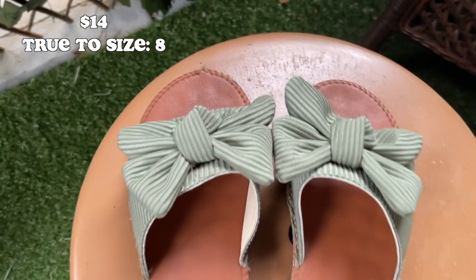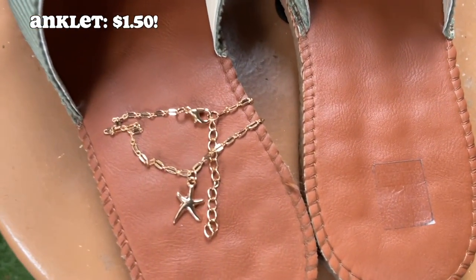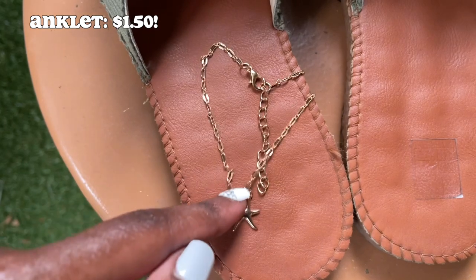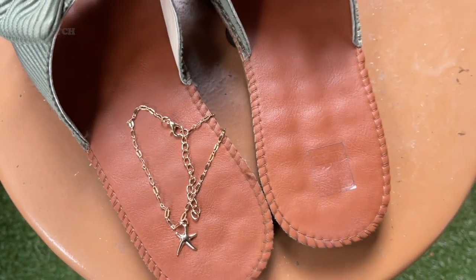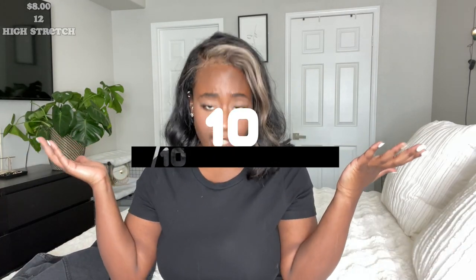I also got these green bow tie sandals — super cute, comfortable, really affordable, and true to size. I also ended up getting two anklets; one I already broke, to be honest, because the jewelry is super cheap on this website. But it's like a buck to $3 for some really cute jewelry. I completely forgot to make a preview for this black dress I have on right now — also from Shein, just a basic. It hugs the curves just right, not too short, not too long, and I believe it was like $10 or $12. It gets a 10 — it fits great, I'm comfortable, and not everything needs to be super skin tight, especially in the summer.